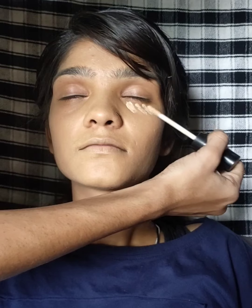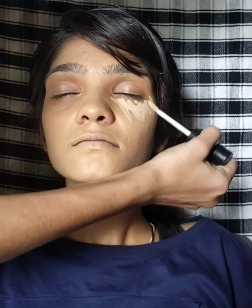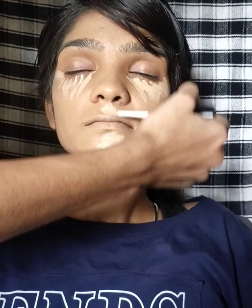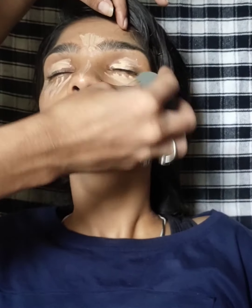If you use concealer, I will tell you how. I have used concealer in the required areas and blended it with a beauty blender.